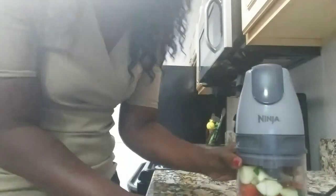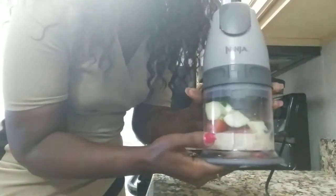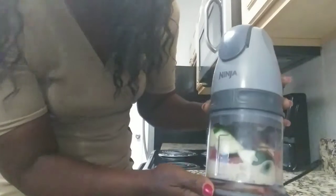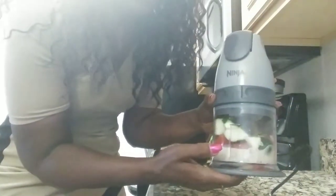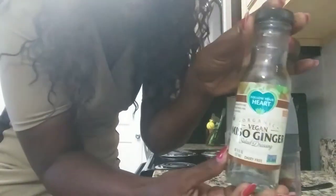In here, this is my little Ninja blender — I don't have anything fancy, but this is where I am. In here I have zucchini, tomatoes, some of my raw tahini sesame seed. My raw tahini is made out of sesame seeds, and I have cayenne pepper, and also this is a vegan micelle ginger seasoning.